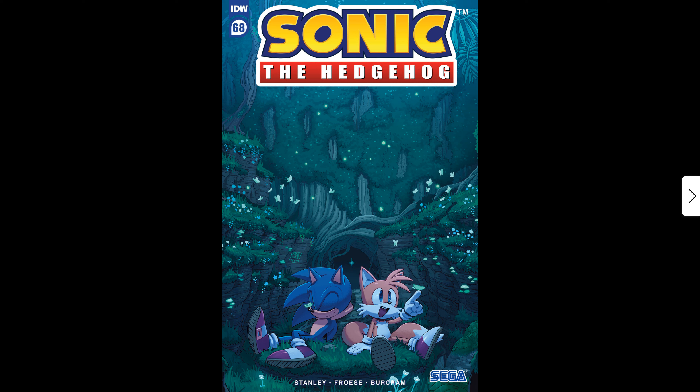Hi guys, today I'm going to be reviewing IDW Sonic Issue 68, the latest issue of the IDW Sonic comic. First, I'm going to be looking at the cover of Issue 68. It looks fantastic — you've got a lovely background of cave effects with rocks, butterflies flying, and in the front you've got Sonic and Tails relaxing there. It just looks fantastic.